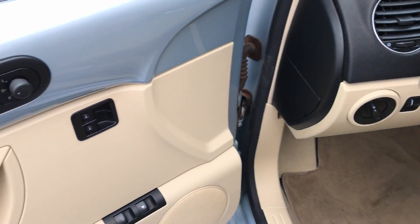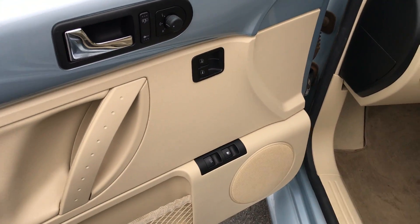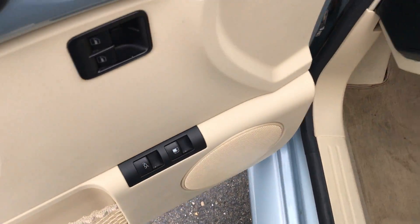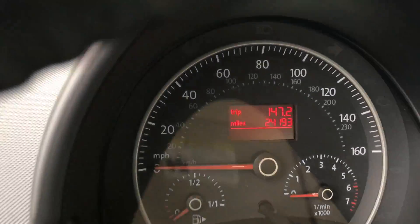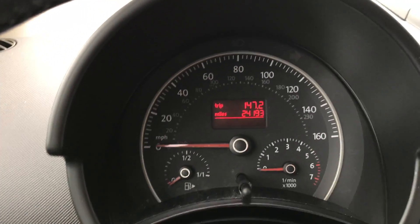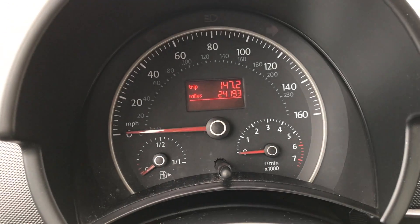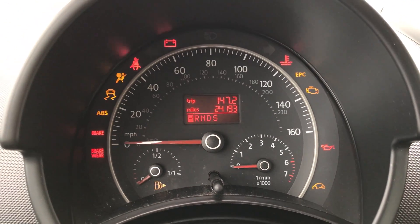There's one of your side airbag indicators. All power options: windows, locks, mirrors, cruise, tilt, gas tank, trunk right over there. As you can see, 24,000 miles on it. I always like to start it up for you guys so you can see all the lights on the dash turn on, but more importantly, that they turn off.